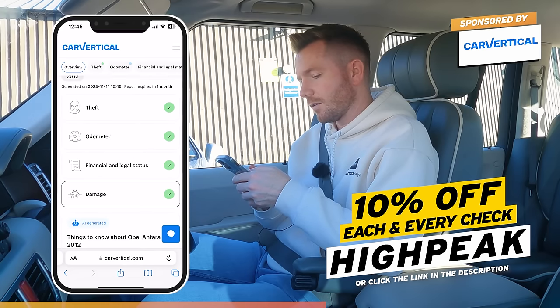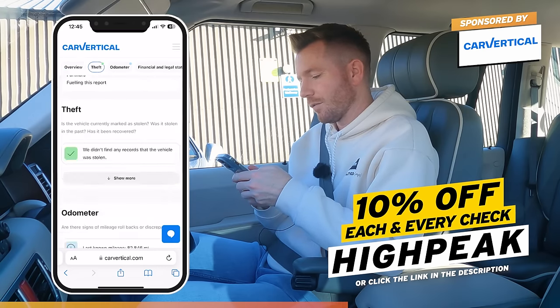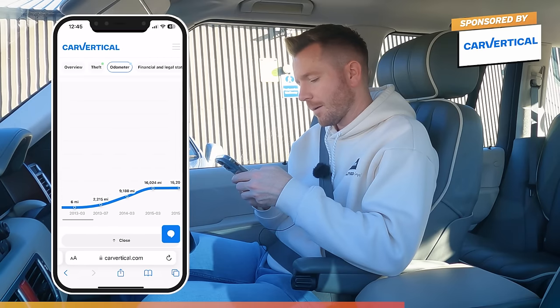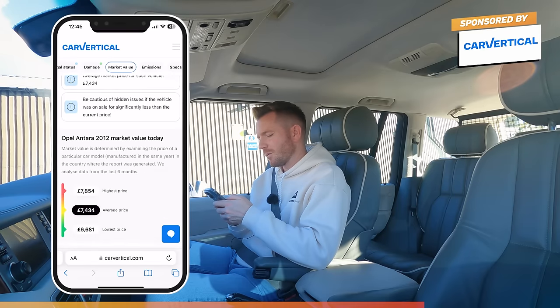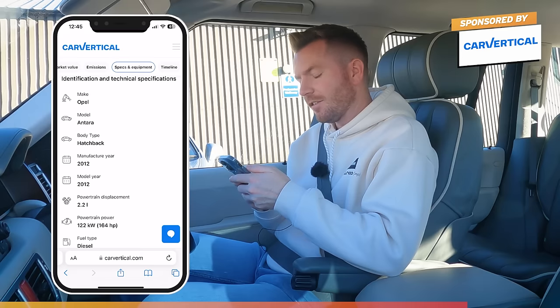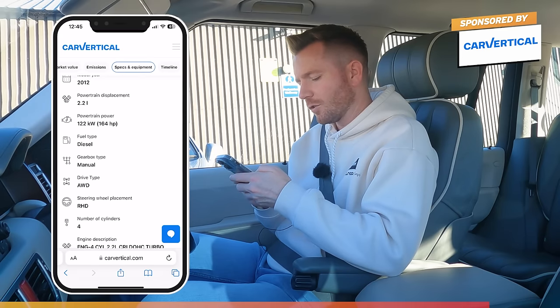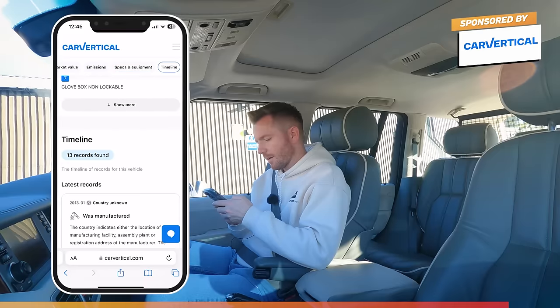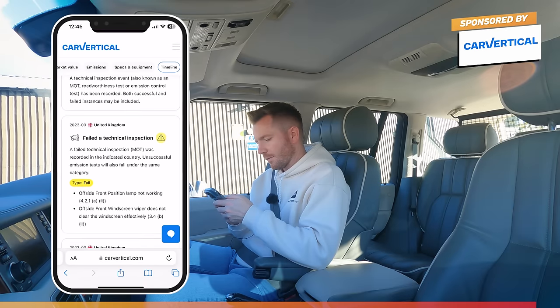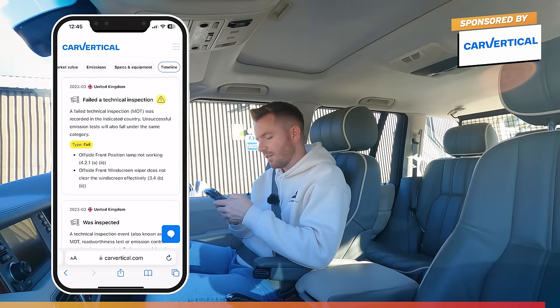The report's ready - it's never been stolen, the odometer's fine, it's never been clocked, there's no outstanding finance, and there's no recorded damage. At its last MOT it had done 82,000 miles and the mileage is fairly consistent every year. The average market value is £7,400, though I think that's a bit optimistic - I reckon it's probably a five-grand car. It's a 2.2 litre diesel, 164 horsepower, manual, all-wheel drive. The MOT failures were minor - an offside front position lamp and wiper - then it passed with no advisories.